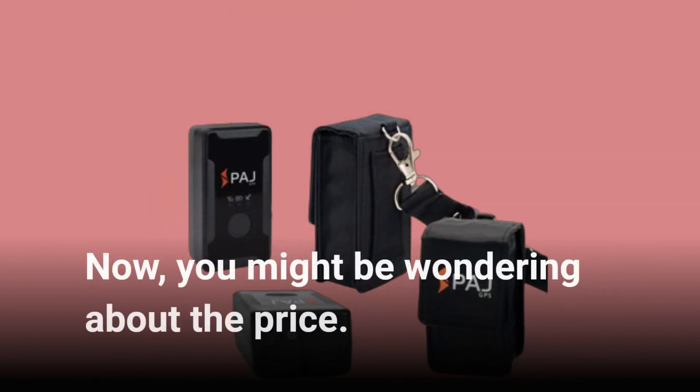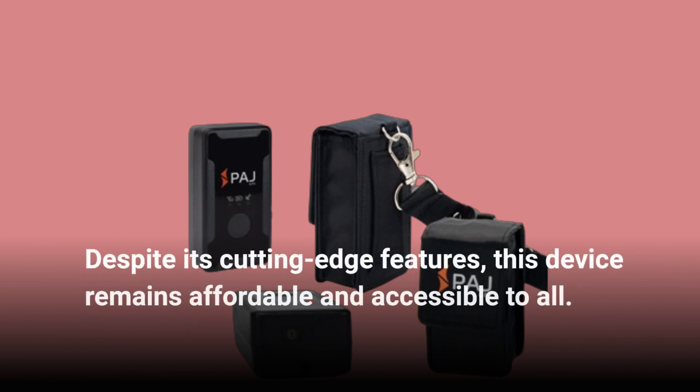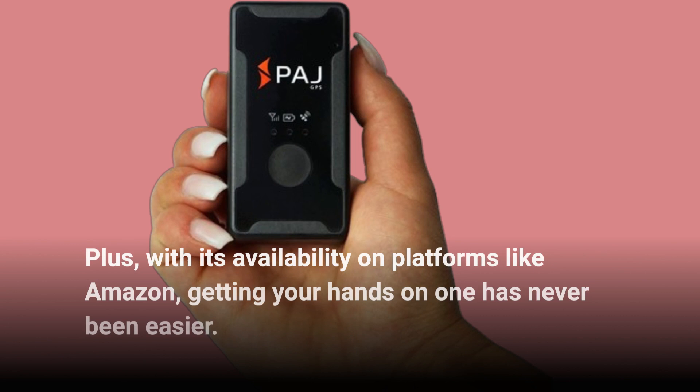Now, you might be wondering about the price. Despite its cutting-edge features, this device remains affordable and accessible to all. Plus, with its availability on platforms like Amazon, getting your hands on one has never been easier.